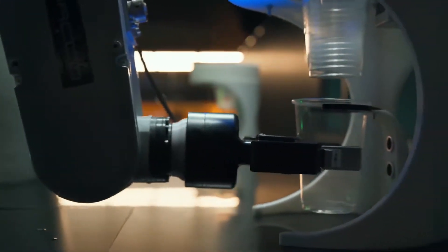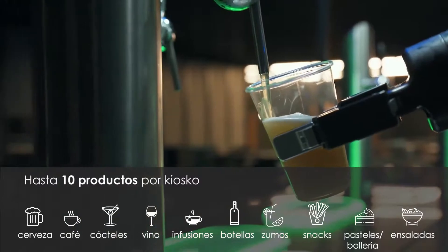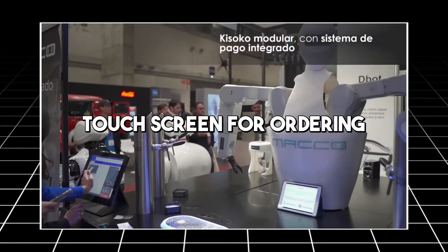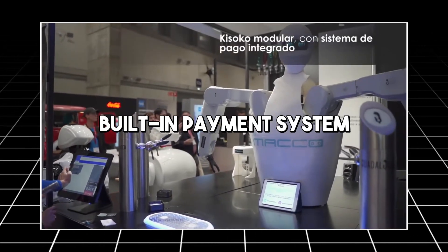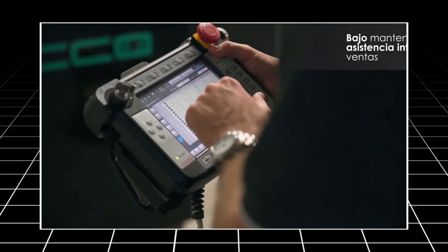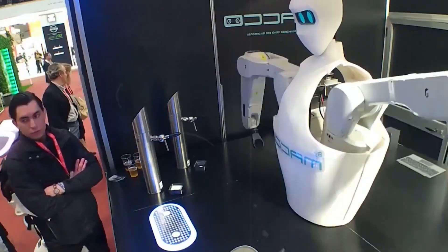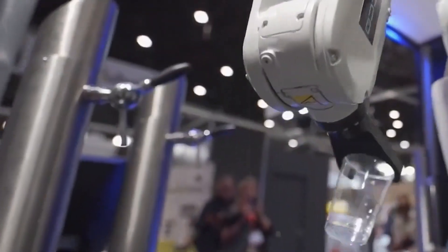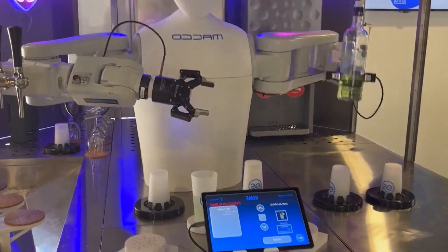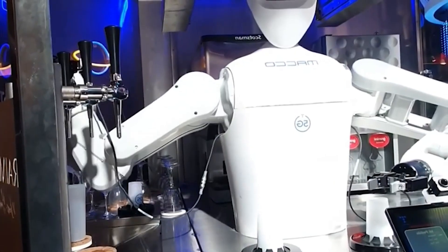What sets Kaimi apart is its integration of advanced technologies to enhance the customer experience. It features a user-friendly touchscreen for ordering, a built-in payment system, and the capability to recognize regular customers. This level of personalization and automation makes Kaimi not just a novelty, but a functional asset in bars and restaurants, capable of handling high-volume service with consistency and efficiency.